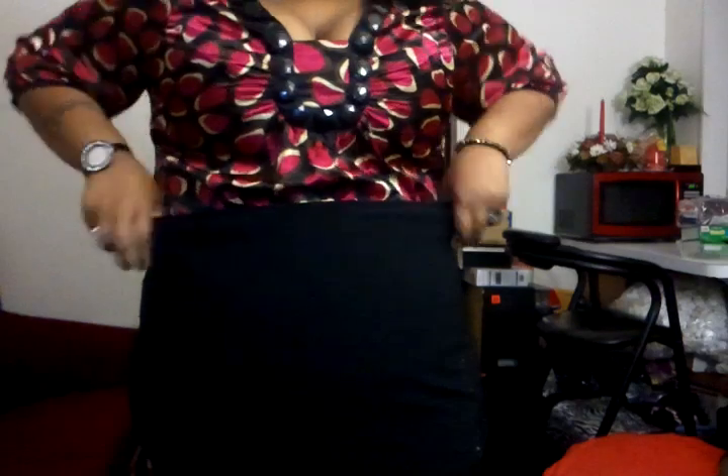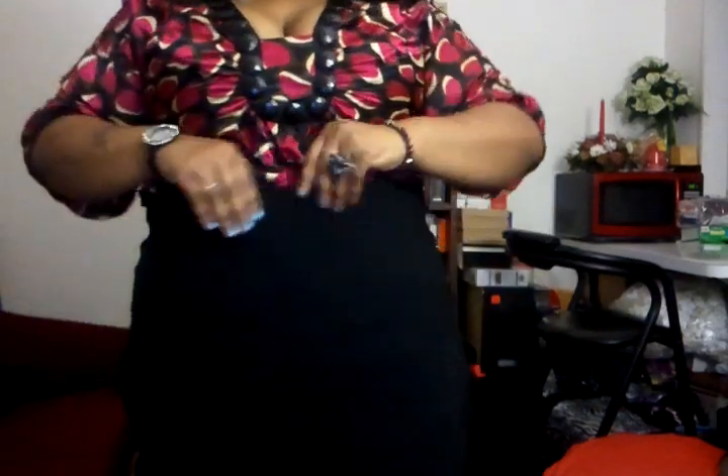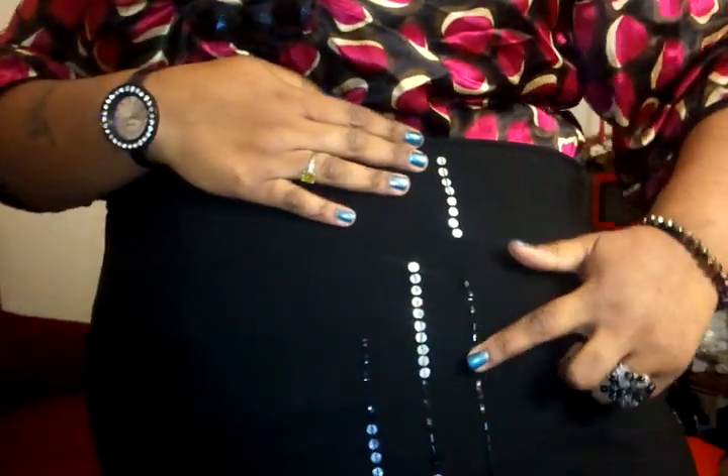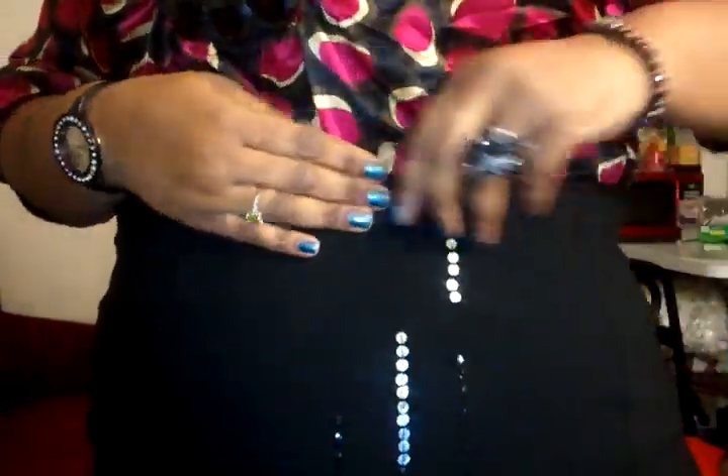And this skirt — I haven't been in one like this in a long time either. It's just a really pretty pencil skirt. It has little detailing down the sides of it. It's really pretty. Let me try to get a full body shot so you can see the detailing on the side.